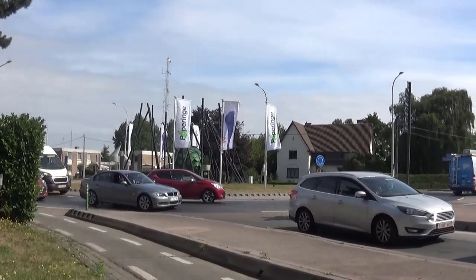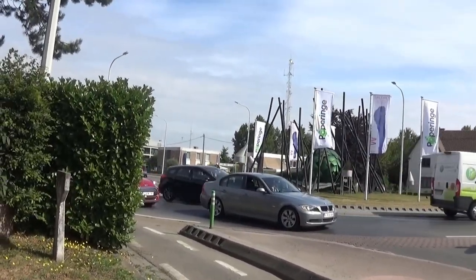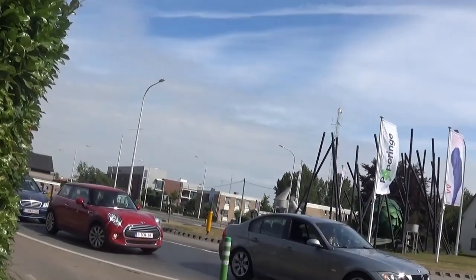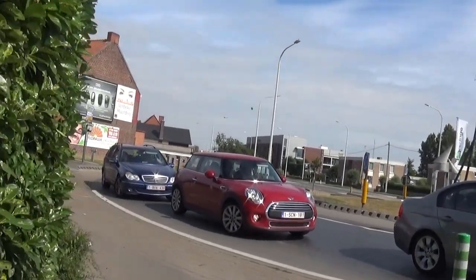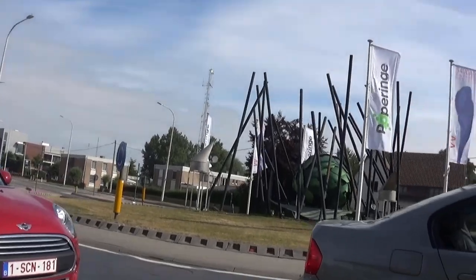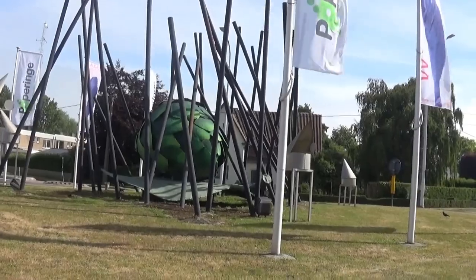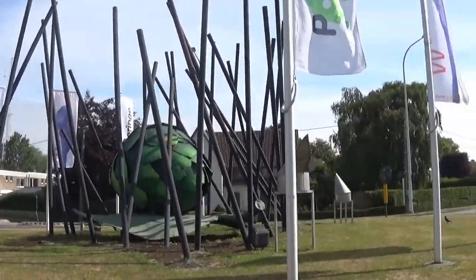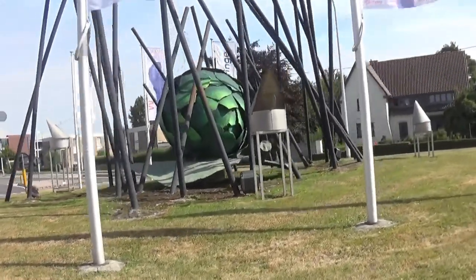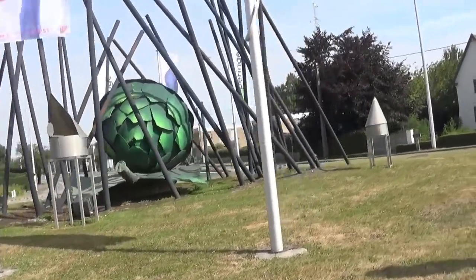The first story I'm going to share has to do with this huge green statue that we're walking towards — it's in the middle of this roundabout here. When I first moved to Belgium and we came to Poperingen, we saw this huge green statue, and I didn't really question it because throughout France, Belgium, and Spain you have artwork in roundabouts, and sometimes the artwork is stunning.